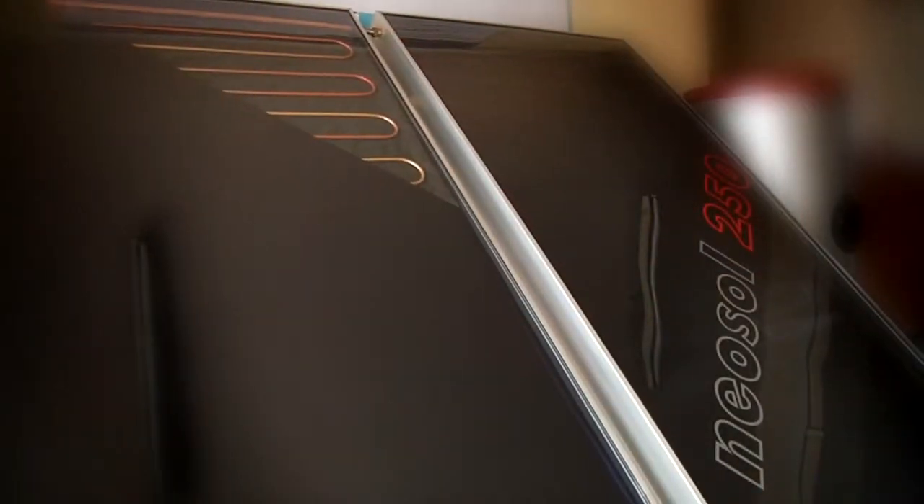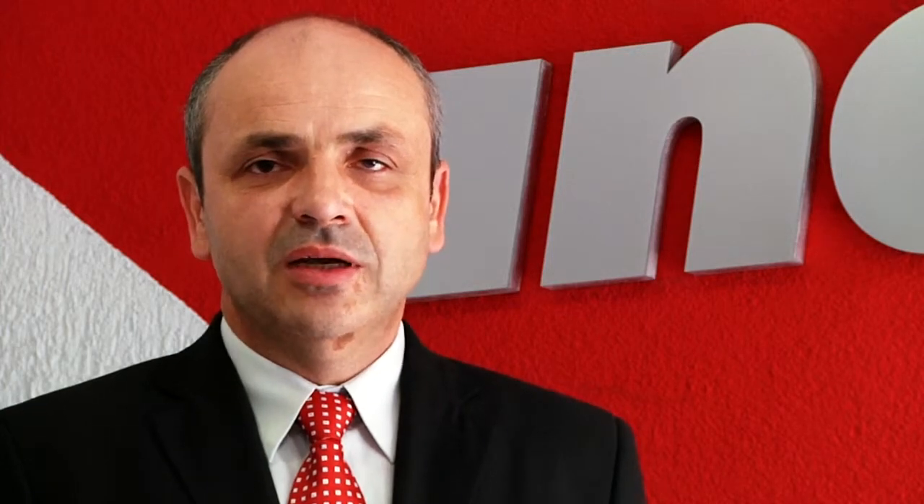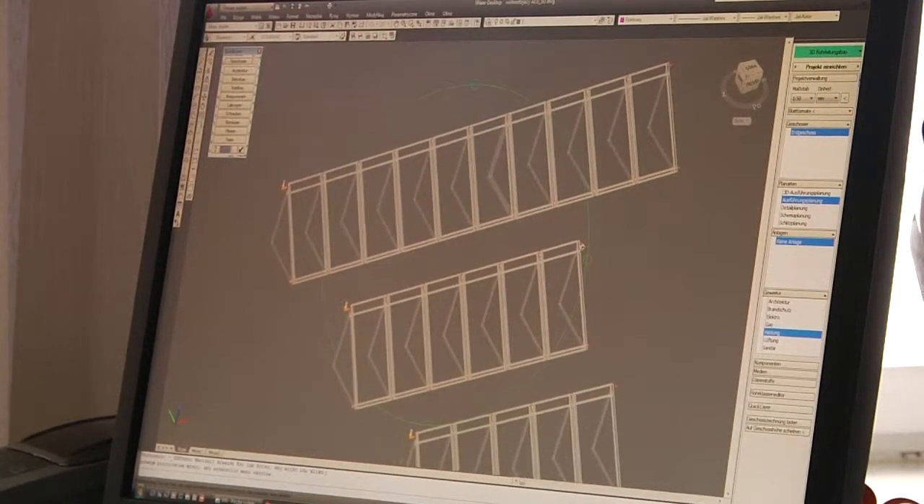Efektem naszych wieloletnich badań i doświadczeń jest zaprojektowany od podstaw, a następnie wdrożony do seryjnej produkcji kolektor słoneczny NEOSOL 250. Kolektor został poddany rygorystycznym badaniom i spełnia wszystkie wymagania europejskich norm jakościowych.